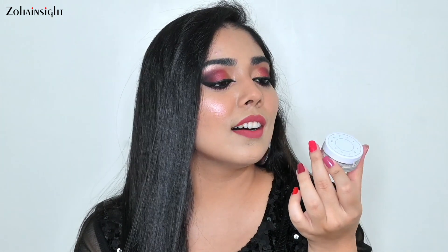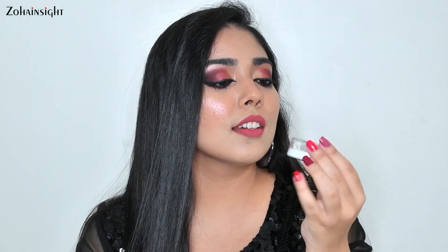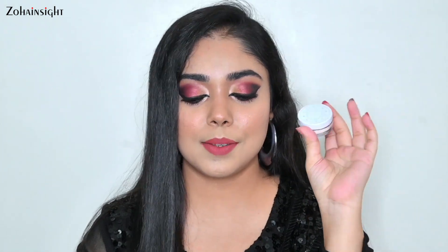The first free product I got is the Becca Hydra Mist Set and Refresh Powder. This is a tester size tub jar, I think it's 1.5 grams, and I got it for free. It really helps to add a filter-like look to your makeup and smoothen the base makeup. I really wanted to try this powder.